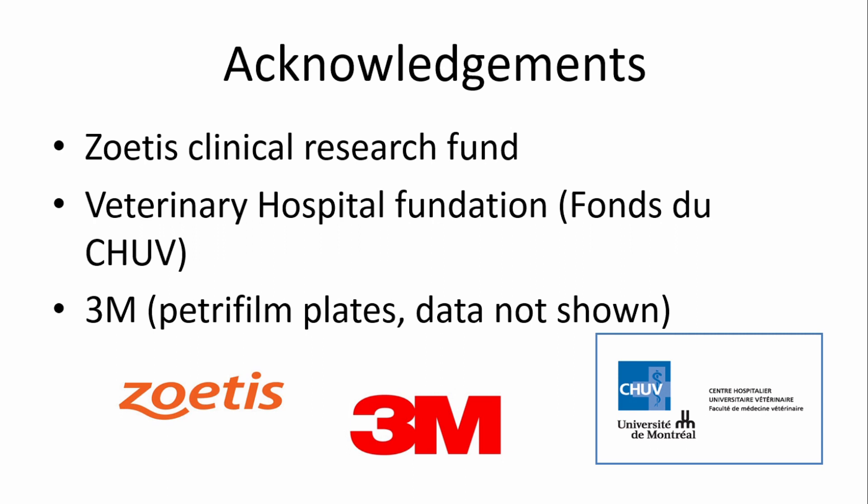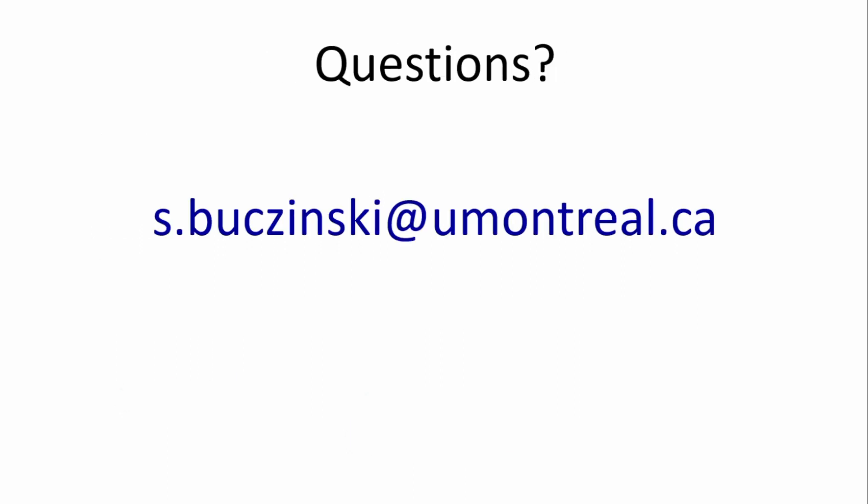I want to thank all the organizations that funded this study. If anyone wants to ask questions, it will have to wait until after the next couple of talks because we're running behind schedule, but it was a very interesting talk — thank you very much.